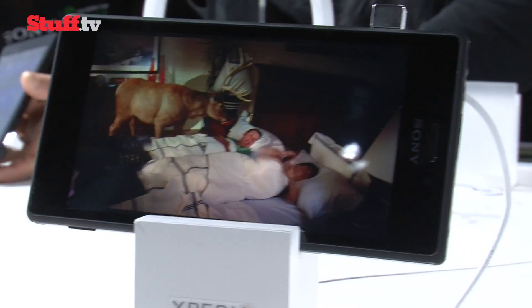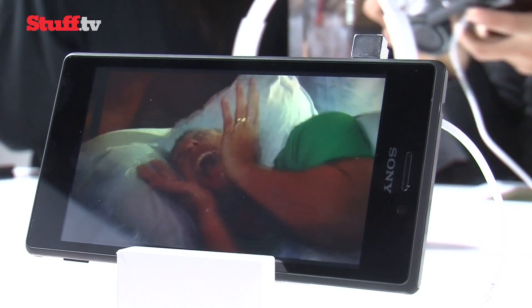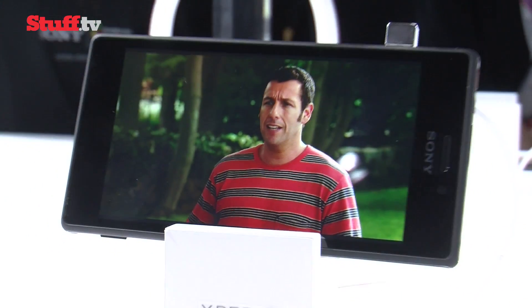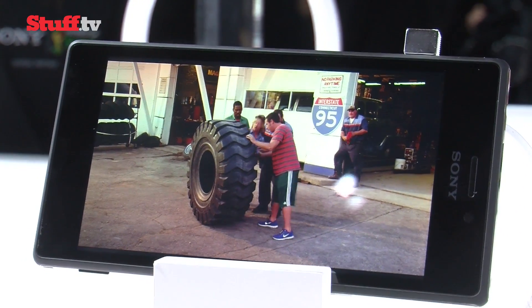Its 4.8-inch 960x540 pixel QHD screen isn't the best display in this particular end of the market, but we weren't disappointed. Everything still looks vibrant and the viewing angles are good. And when you consider its price, which sits around £200, we think we can take the hit.